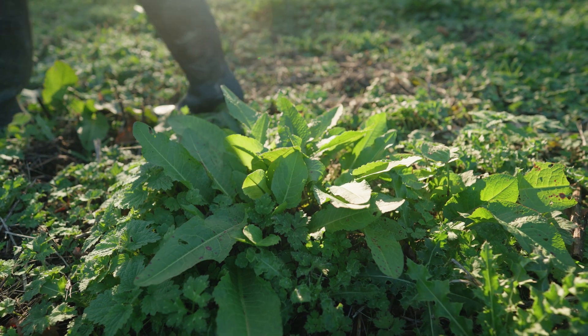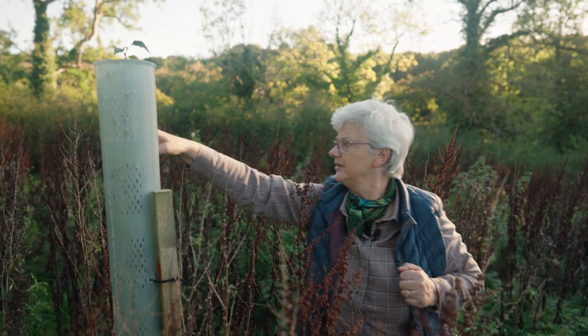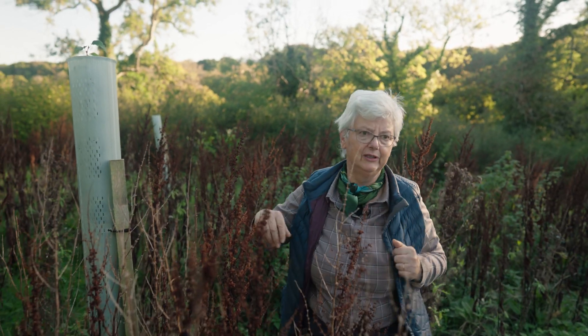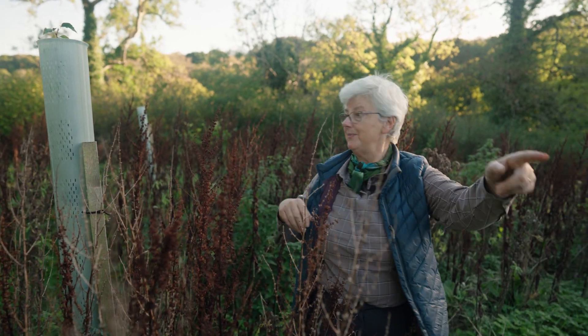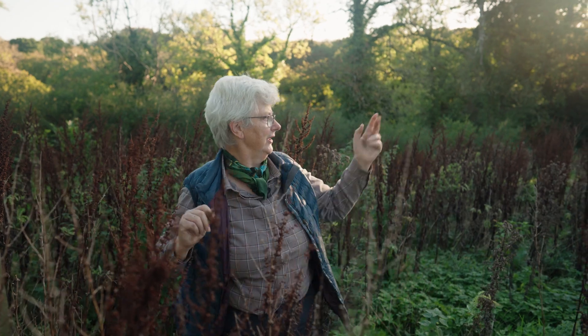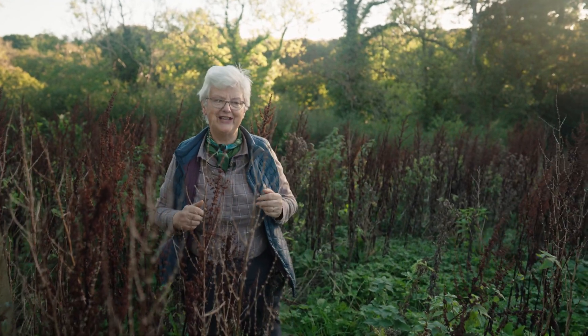That's birch just coming out the top there — pretty leaves. That one hasn't emerged, so there are five, and the ones that haven't come out might be oaks. The birch and the alders are popping out fast — they're fast-growing things.